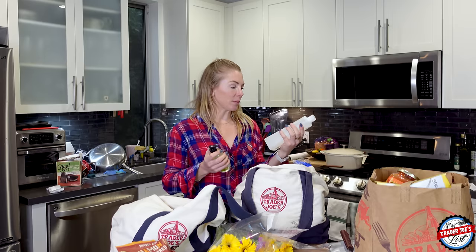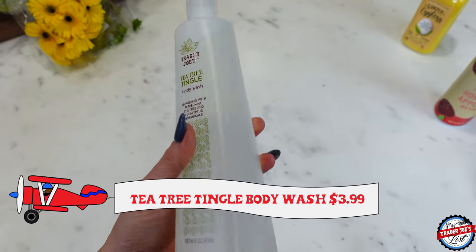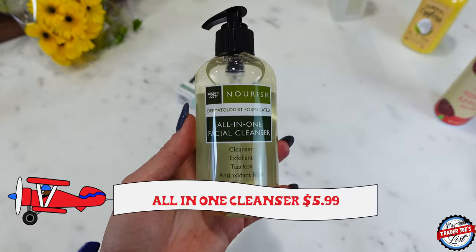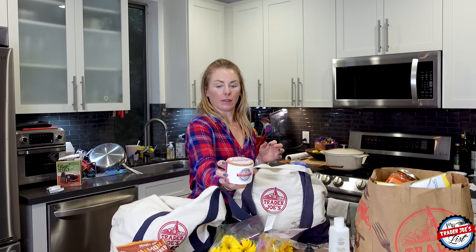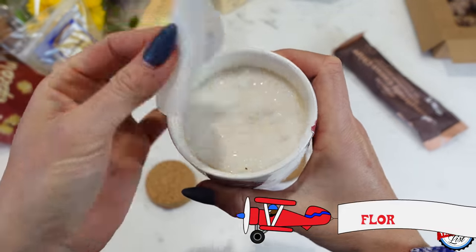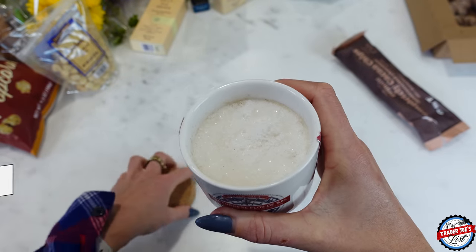I also picked up some stuff for the shower — a tea tree tingle body wash, I absolutely love it. And I got some more face wash because I needed it. Then I was so excited to pick up these little salt vessels — Portuguese fleur de sel. I got two of them.